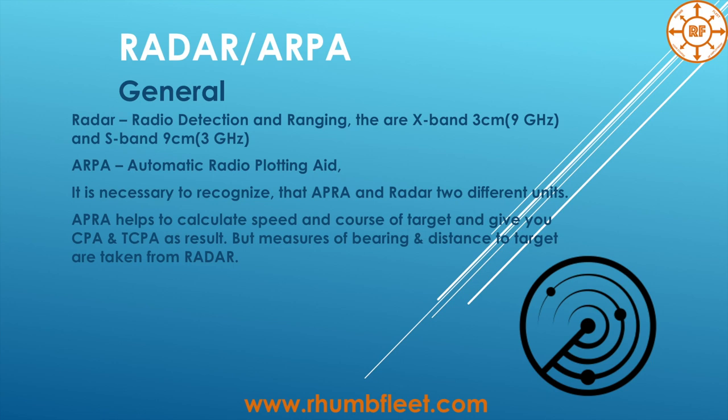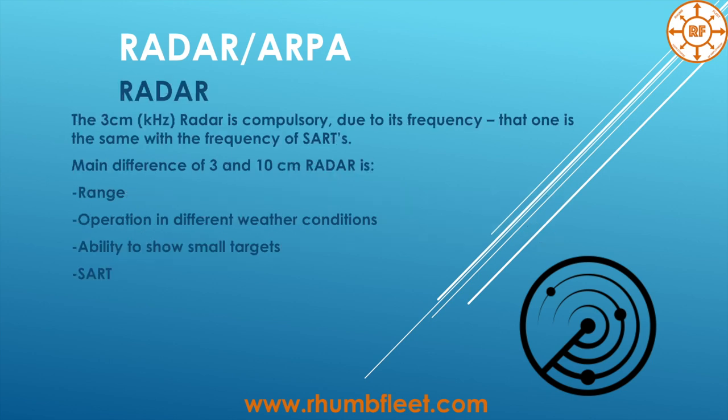From the Radar you can take the bearing and distance to any target, to the shore, for calculation of your position, check your GPS, and so on. The 3 cm Radar is compulsory on board because it works on the same frequency as the SART — Search and Rescue Transponder.